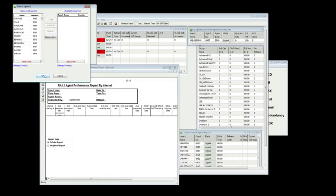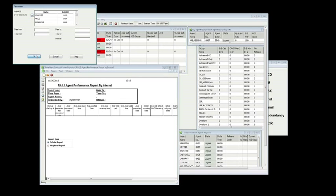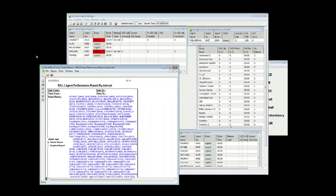Contact Center 8 interactive reports have been enhanced to provide a more detailed view for all channel types, including email and chat transactions. This also includes all outbound call activities such as customer-requested callbacks, abandoned callbacks, and dial list calls, making reports in Contact Center 8 even easier and more powerful than ever.